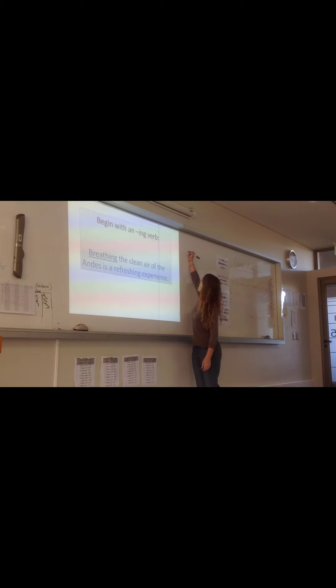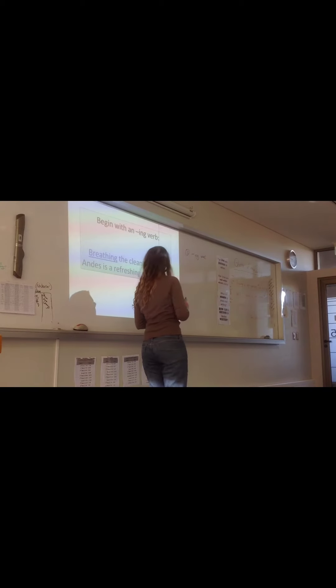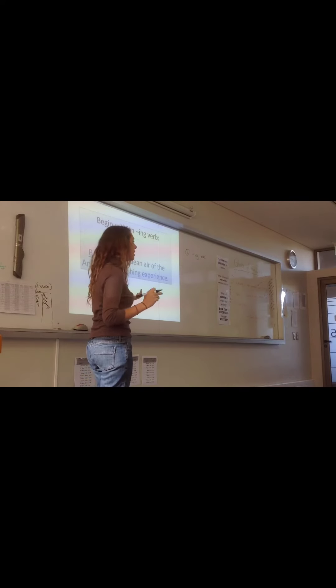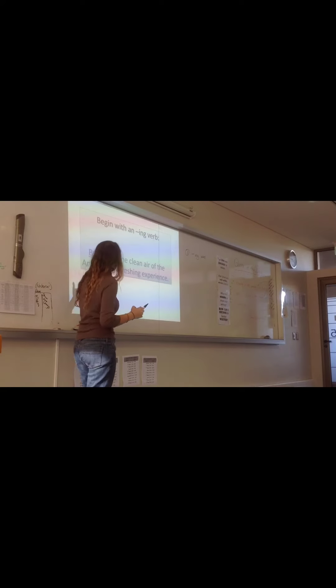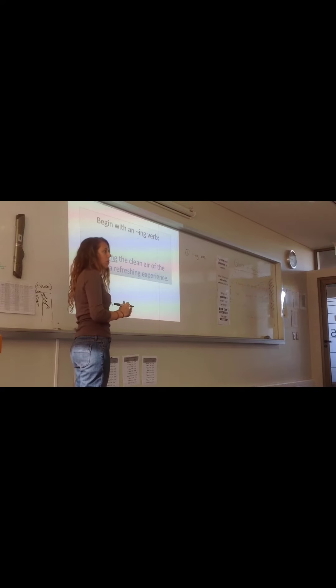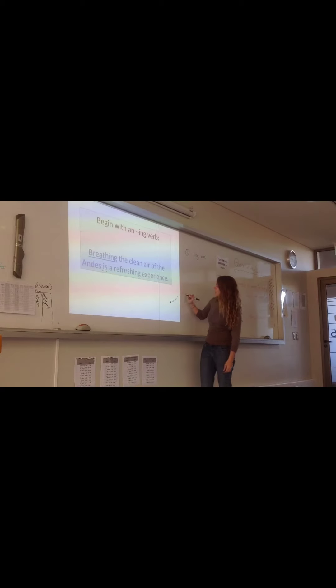So while you're on the back side, on number one, I would like for you to write: dash ING word. An ING word means a verb that uses ING. And there are names for these, but right now what's most important is that you know how to use this technique, not what to call these kinds of words. So an ING word used at the beginning of the sentence can make your sentence sound more interesting. This example says: breathing the clean air of the Andes is a refreshing experience. When you do this, you're going to have to say something is something else.